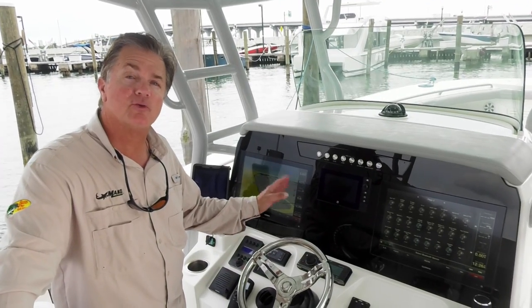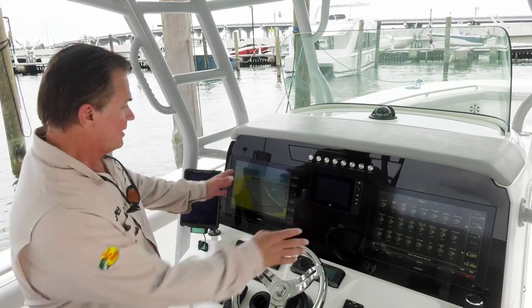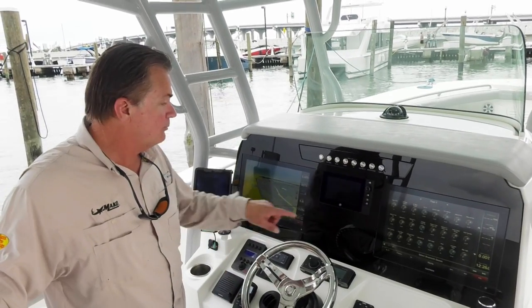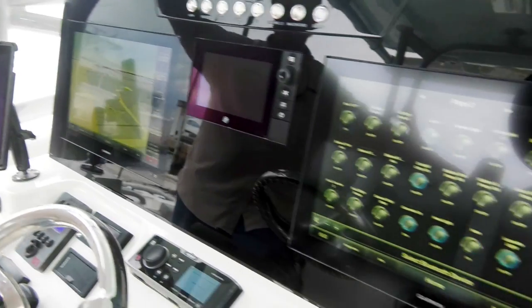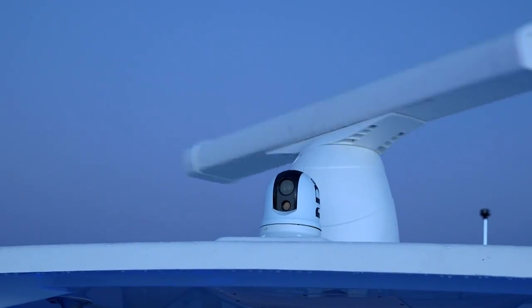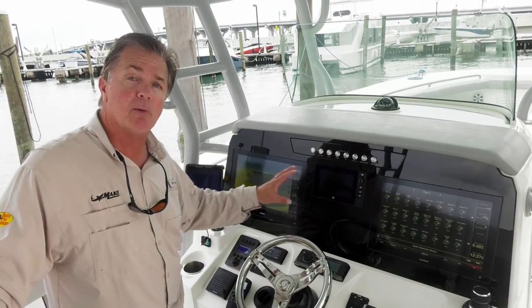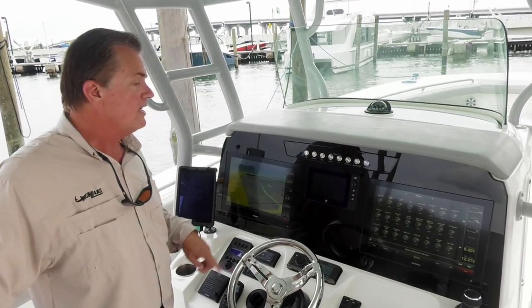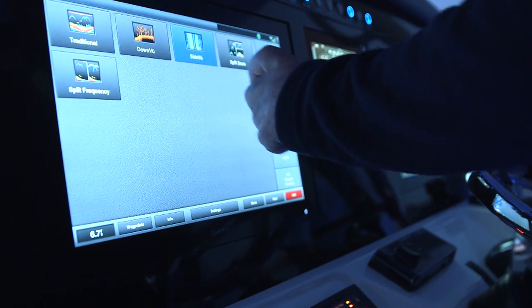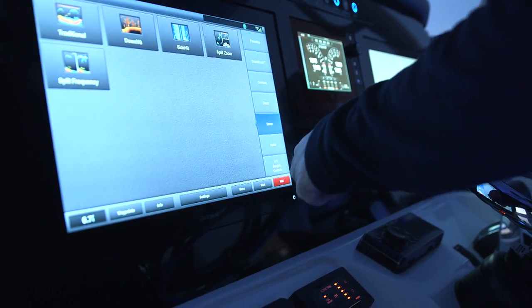The helm of the new Mako 414 center console is nothing short of impressive. Standard equipment includes twin 17-inch Garmin screens which serve as fish finders as well as mapping and navigation systems. You have Mercury VesselView, which tells you everything going on with your outboards and the boat, plus touch activation of virtually every option and component right at your fingertips. There's also a full Fusion stereo system.